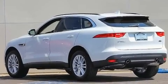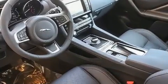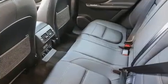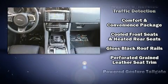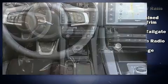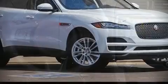Jaguar ensures the safety and security of its passengers with equipment such as dual front impact airbags with occupant sensing airbag, head curtain airbags, an emergency communication system, and four-wheel disc brakes with ABS. You'll never lose visibility with rain-sensing wipers, which activate automatically when the drops start to fall.